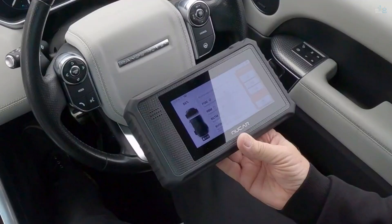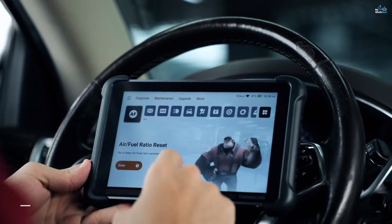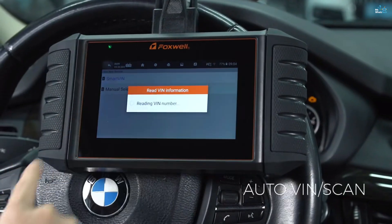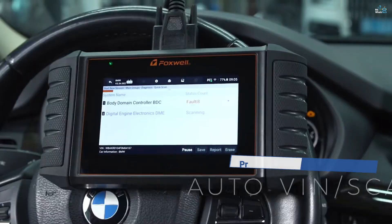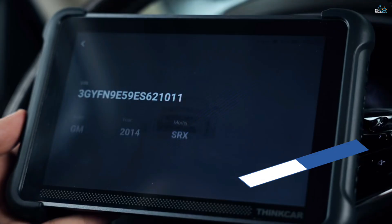In this video, we'll break down the best OBD2 scanners on the market today, looking at performance, features, ease of use, and of course, value for your money. Whether you're a professional mechanic or a DIY car enthusiast, the right OBD2 scanner can save you time, money, and a lot of guesswork. Check the description below for the latest prices and product links.